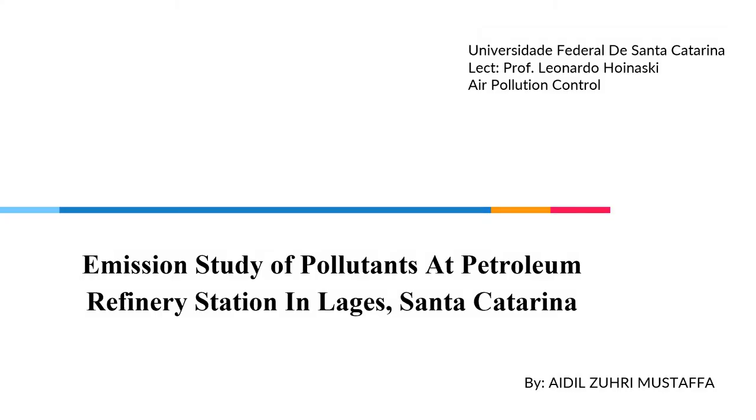Hello, my name is Aidel Zuri. I will do a presentation on emission study of pollutants at Petroleum Refinery Station in Lages, Santa Catarina, Brazil.